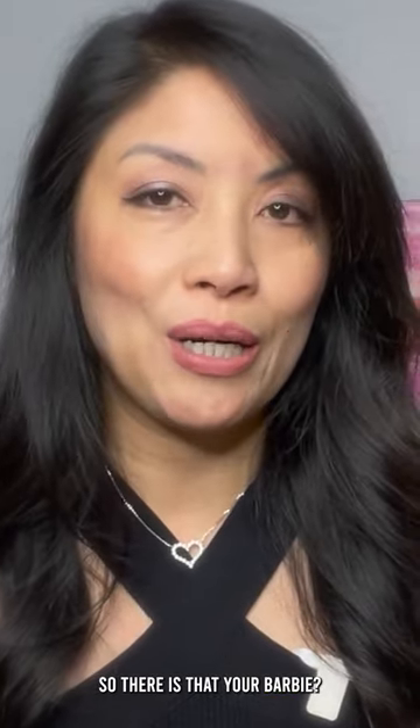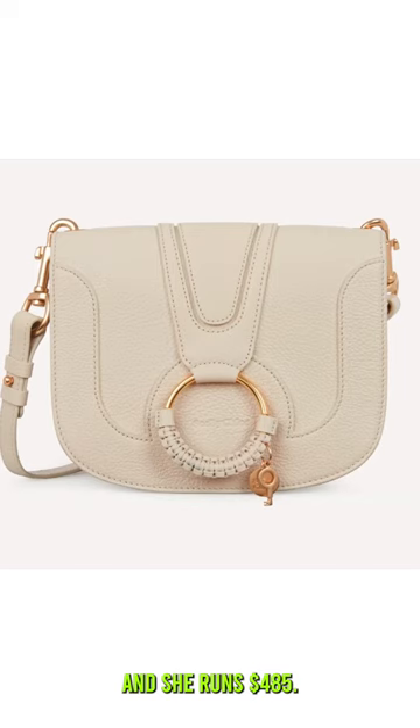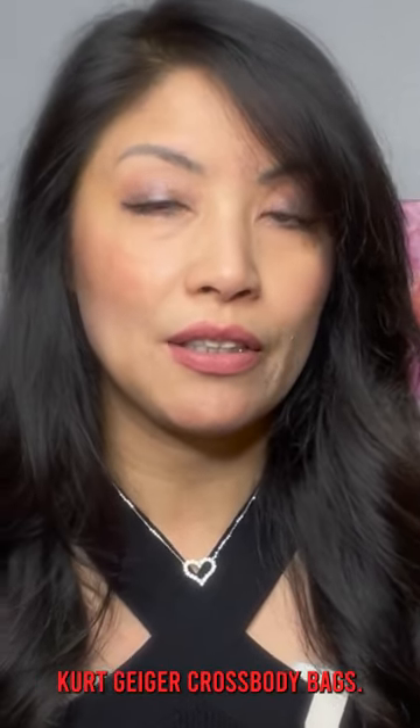Let's talk about some popular Dior bags. There is the Dior Bobby and a cross-body called the Hannah, which runs $485. A great alternative to look at — on Nordstrom.com right now you can see a range of Kurt Geiger cross-body bags.